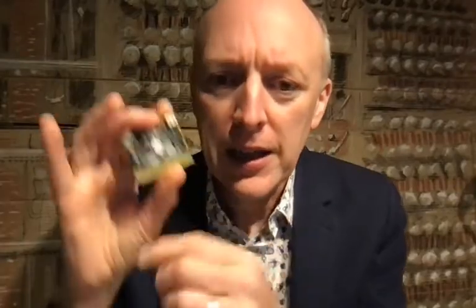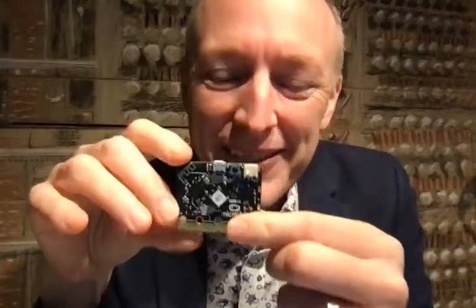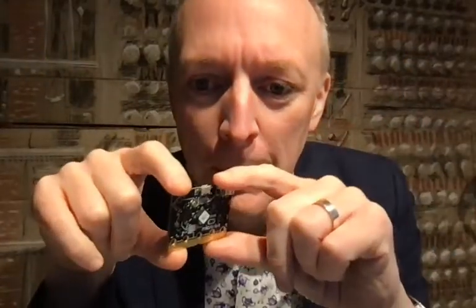We want you to make use of the algorithmic potential and the physical computing capabilities of the micro:bit — this thing. We want you to find a way to use it so that it encourages people to think, to change their behaviour and help reduce their consumption.